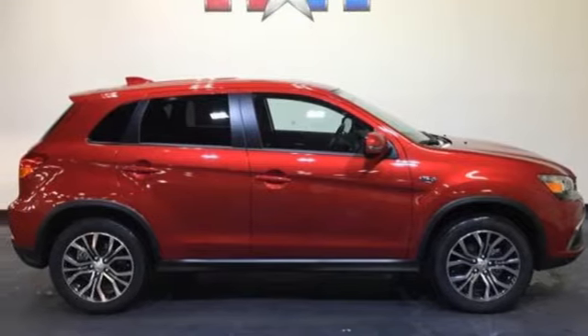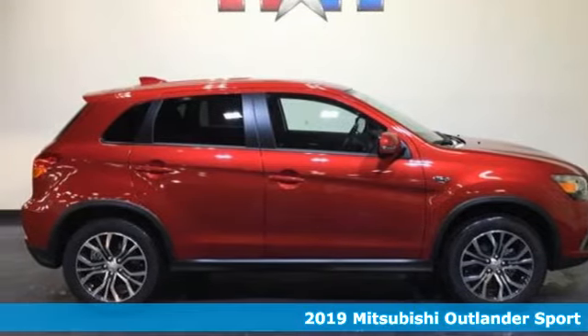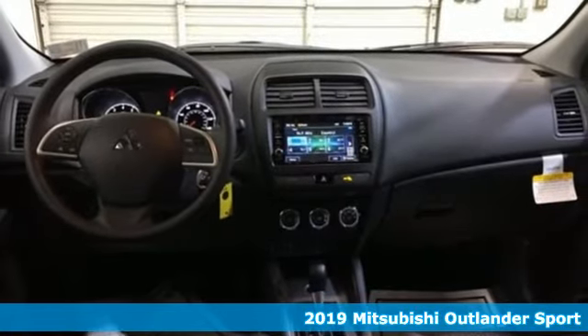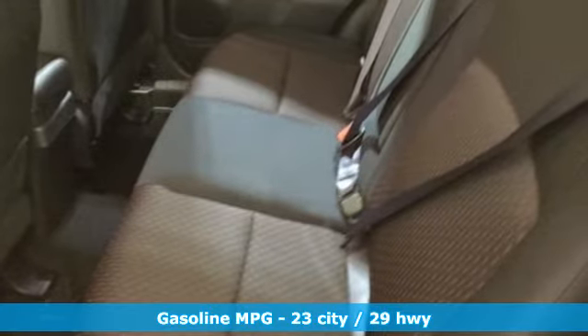Here's a new 2019 Mitsubishi Outlander Sport. This crossover is built for your big adventures. Now your drive feels like a sport. Plus it offers an exciting list of features.